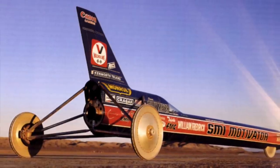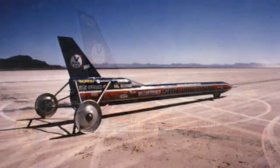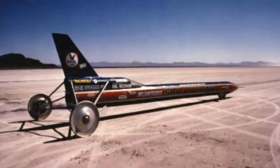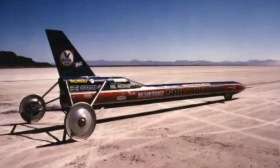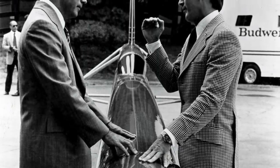The Budweiser Rocket was based on Bill Frederick's previous rocket car, the SMI Motivator, which had already been driven to over 600 miles per hour in 1976. Budweiser's sponsorship pledge was specific: break the sound barrier.